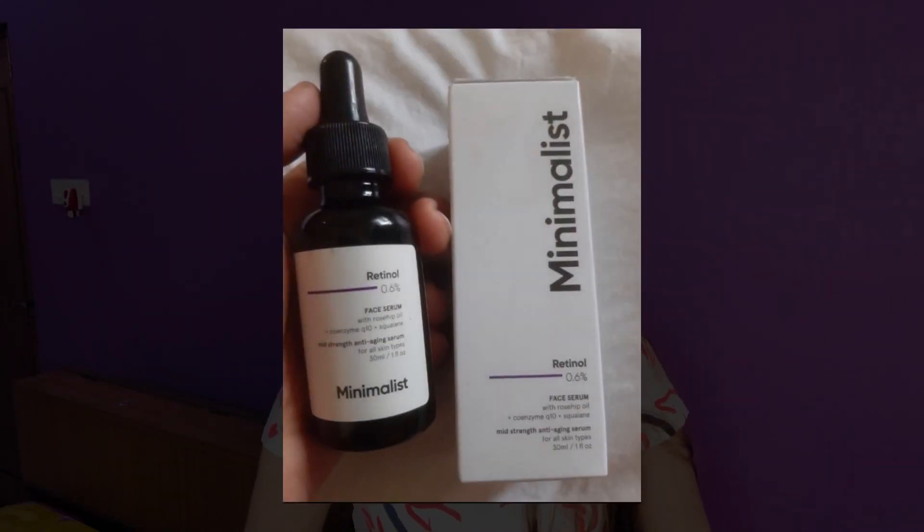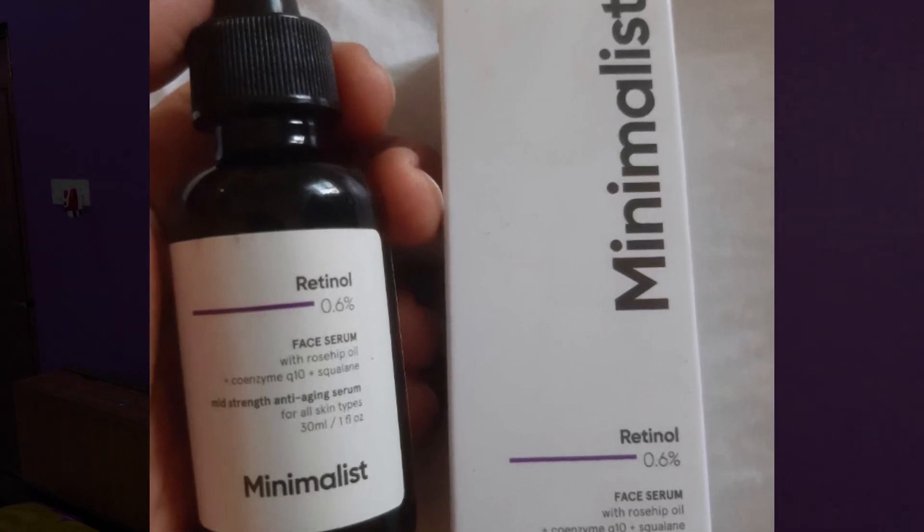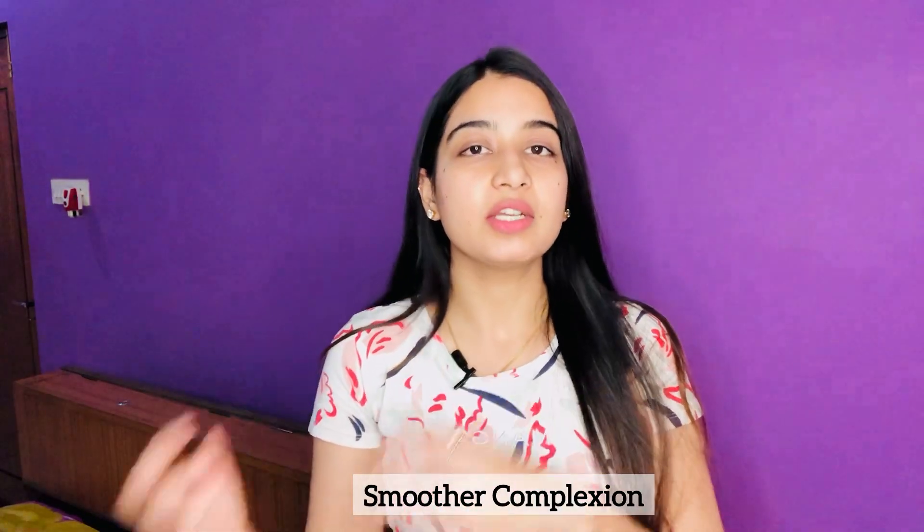This serum has very amazing benefits and is result-oriented. If you use it properly and consistently, you will find a difference in your skin. It helps reduce fine lines, wrinkles, and signs of aging. It is very gentle on the skin — after applying it, you will not feel like you have a heavy product on your face. It will also help your complexion get smoother.